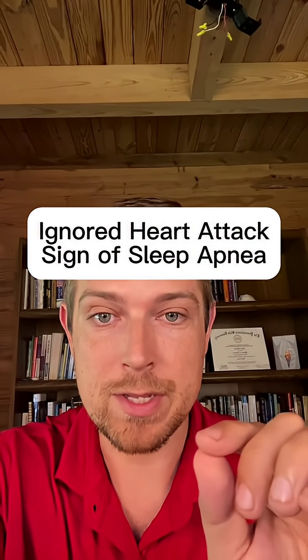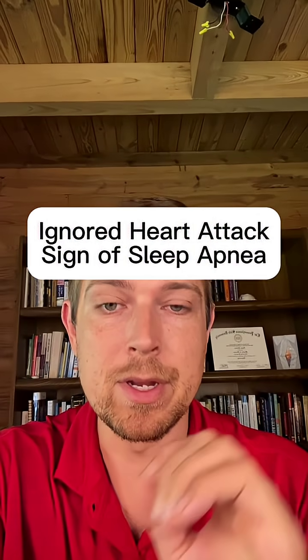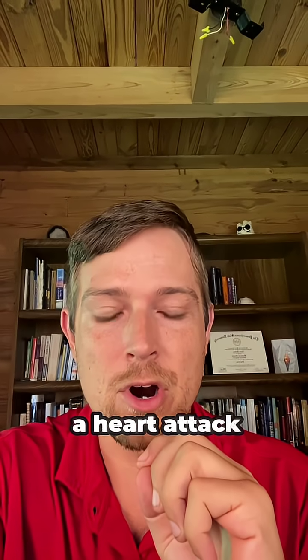This is the most overlooked sign of a heart attack for people with sleep apnea — it can triple the risk of a heart attack.